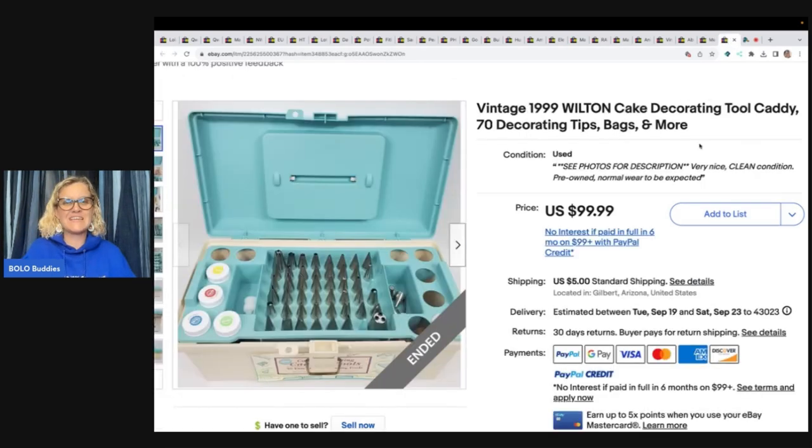This is a vintage Wilton Cake Decorating Tool Caddy with 70 decorating tips, bags, and more, originally priced at $19.99. Picked it up at the Goodwill for $8 and sold for a best offer of $87.99.